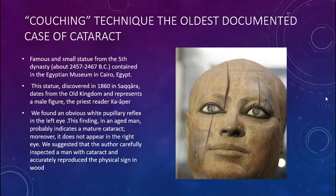We found an obvious white pupil reflex in the left eye. This finding in an aged man probably indicates a mature cataract. Moreover, it does not appear in the right eye, and we suggest the author carefully inspected the man with a cataract and accurately reproduced it in wood. A cataract is an opacification of the lens in the eye. It usually occurs as part of the aging process, and the lens becomes very white and cloudy and blocks your vision.